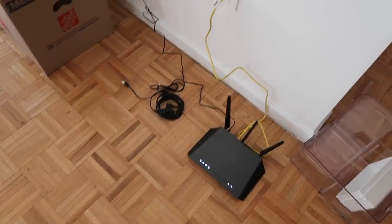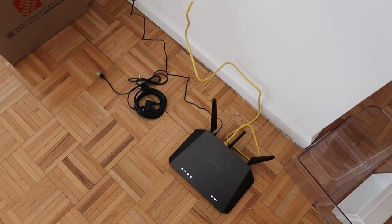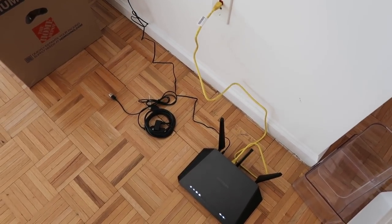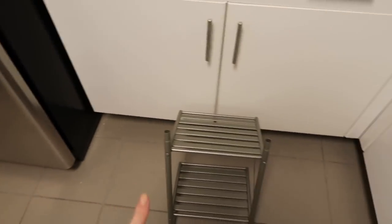I officially have wi-fi — the guy just left, everything is set up and working. Now I'm just working on putting the shelving unit together so I can get my closet organized.